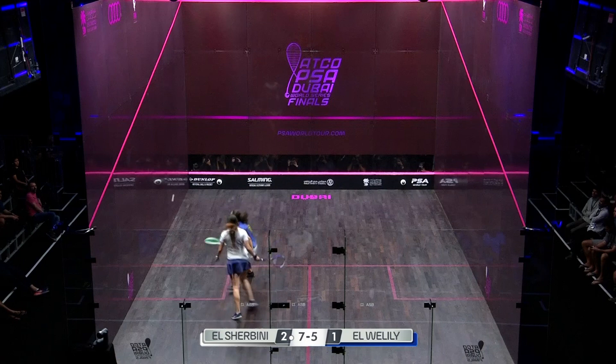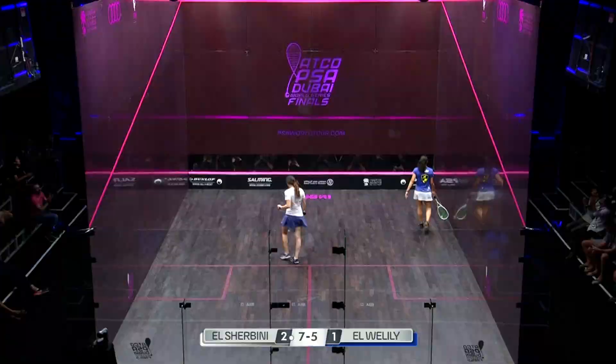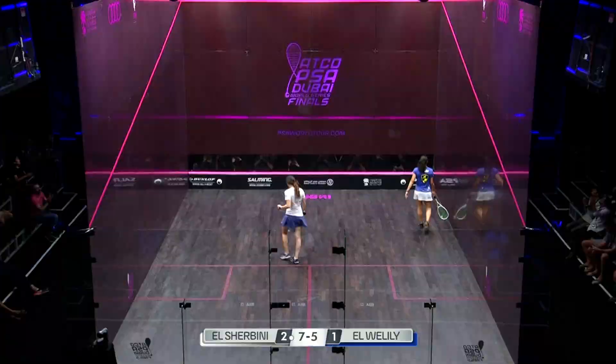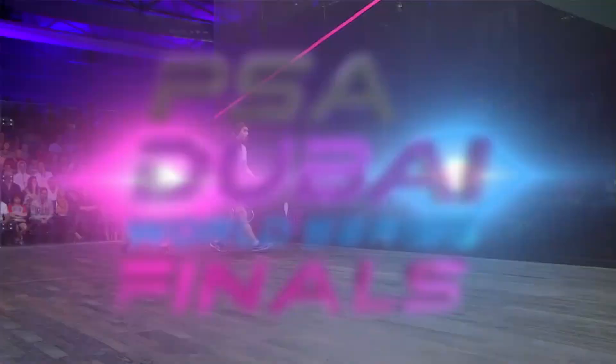Elwilili trying to use the lob to keep herself in this rally. She can't afford any mistakes at this stage. Just so good up on the volley, Noor Elshabini. 8-5.